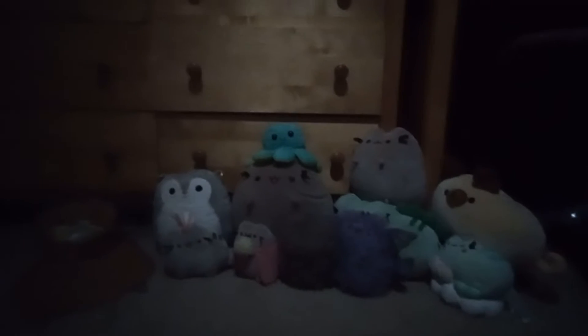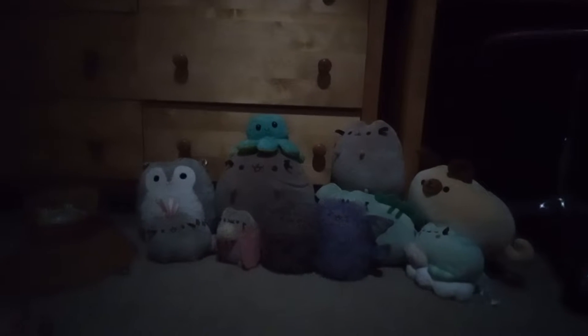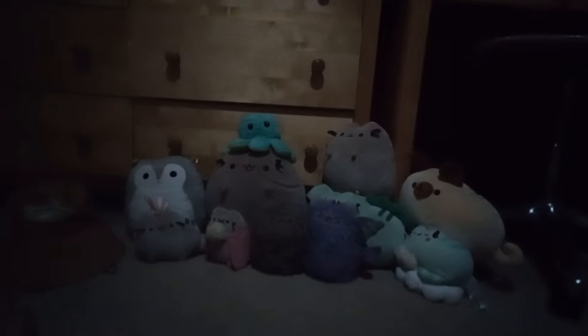Hey guys, it's me, and today I'm going to show you all my Pusheens and stuffies. Hope you enjoy.